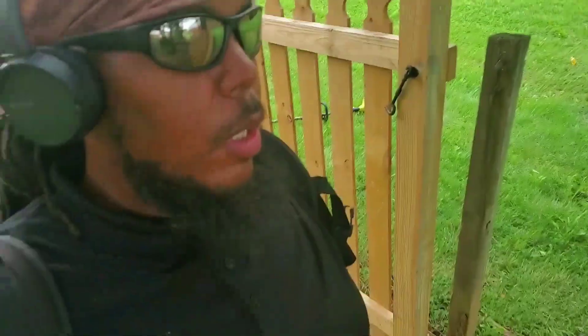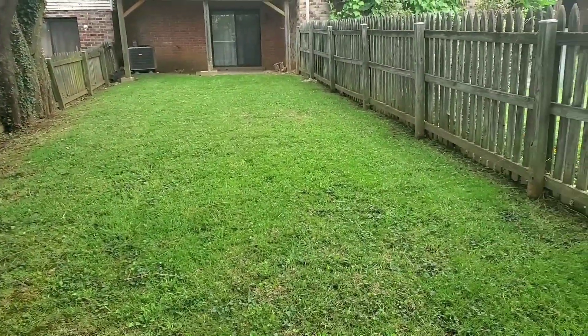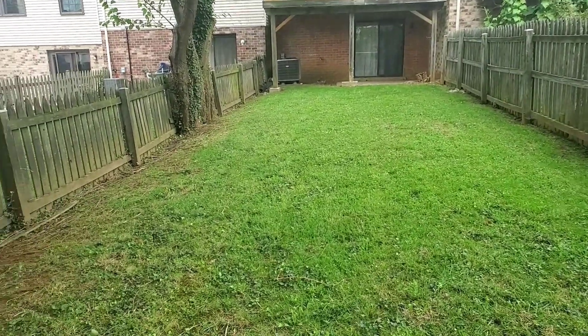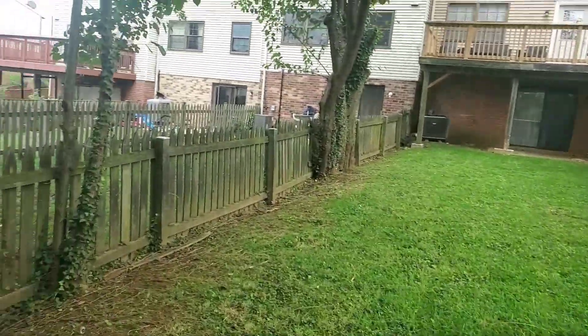We're back with the finished product on the backyard. We got this thing nice and cut down and cleaned up. We're gonna head around to the front and knock that down. I'll show y'all the before and after — stay tuned.